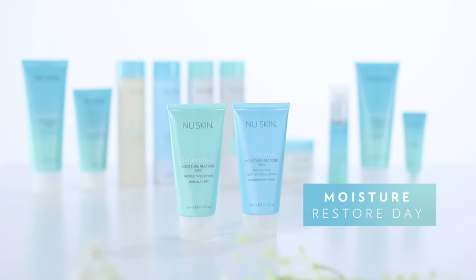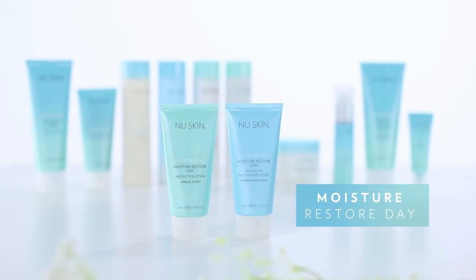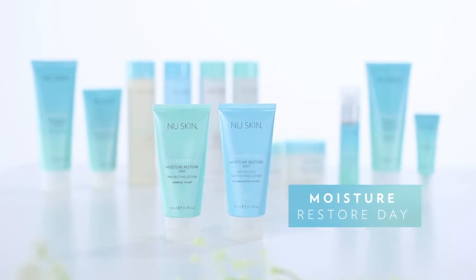After the serum you're ready to apply moisturizer, and in the morning you can apply Moisture Restore Day. We have that for normal to dry skin and for combination to oily skin, and both of these contain SPF, which is obviously important because we know sun is one of the biggest stressors for our skin, so you have to stay protected.